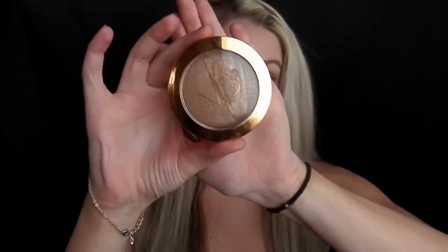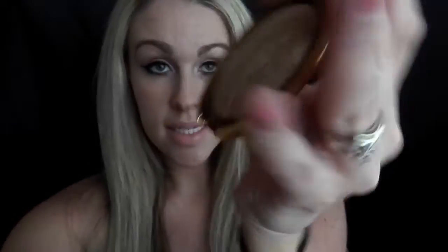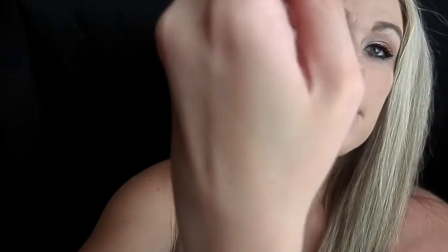Oh my gosh, you guys, this stuff is amazing. I have been using the ELF bronzer for the longest time and absolutely loved it, but then I discovered this one and I can't even — it's super light, it's not going to be too harsh, so it gives you that natural look.